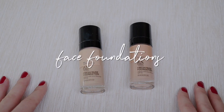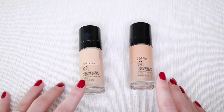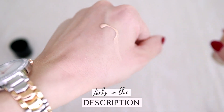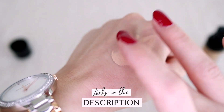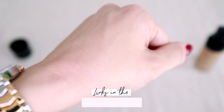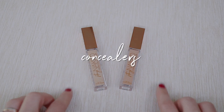Starting with my foundations — I just have two, a winter shade and a summer shade, but technically it's like one product because the other one is always in storage. The product I love is my holy grail: the Body Shop Fresh New Foundation. It's dewy and glowy and I just love it so much, so I'm keeping them both.